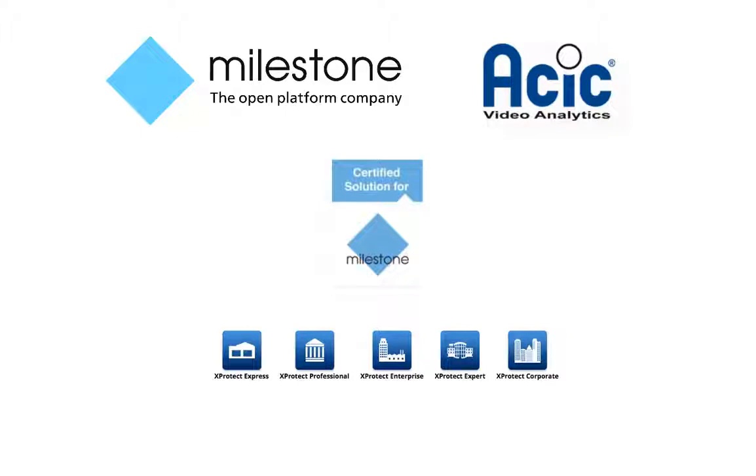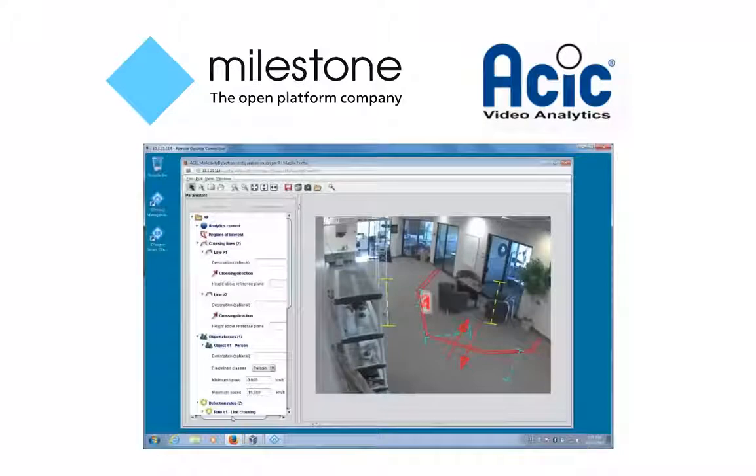Let's take a look at some of the functionality gained by combining these two systems. One of the hallmarks of the ASIC solution is efficiency. This begins at setup, where the ASIC solution distinguishes itself by its ease of configuration and quick setup for basic use, while remaining highly customizable for more complex situations. Once the scene context or dimensions information has been entered, new detection rules can be created in a matter of seconds.